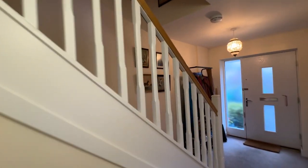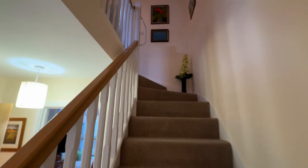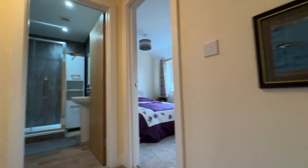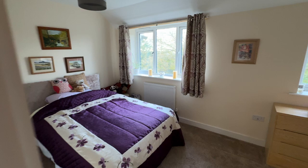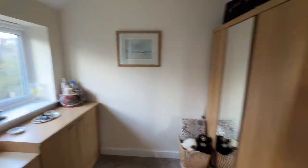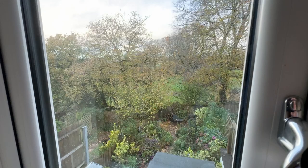Heading upstairs, a particular feature of the house is two large bedrooms. Starting at the back, we have bedroom one — a really spacious double with space for a wardrobe and windows to the rear.